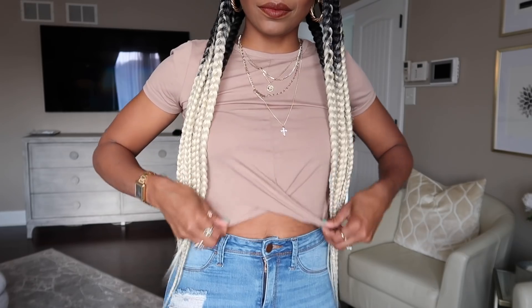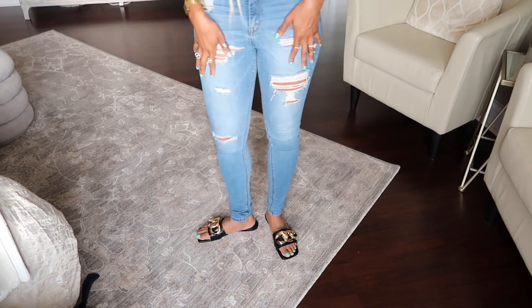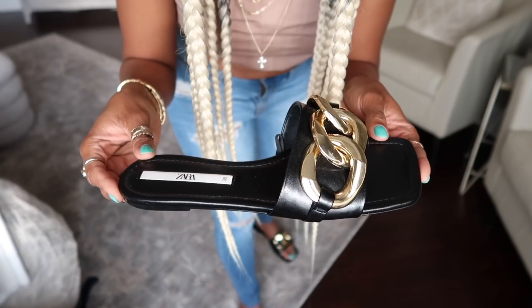First, let me talk about my look. My jeans and top are from Fashion Nova, my shoes are from Zara, and I believe they still have them because this is from this season.